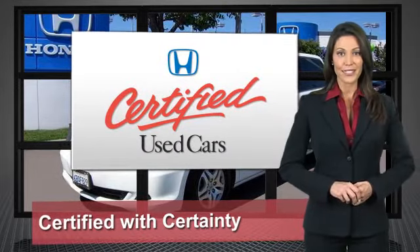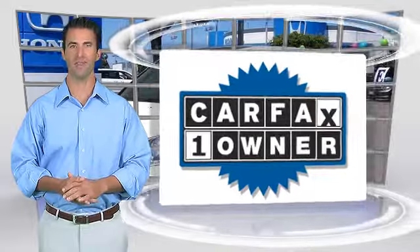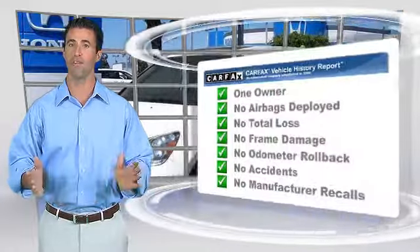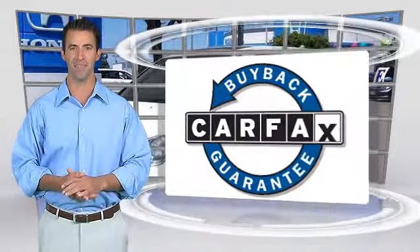So reliable, they're certifiable. This is a one-owner vehicle with a clean Carfax vehicle history report. Be sure to find a complimentary copy of this report online or contact the dealership. This vehicle qualifies for the Carfax buyback guarantee.